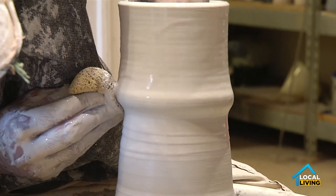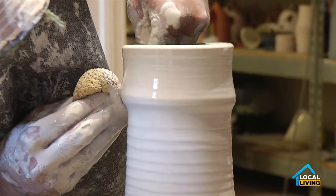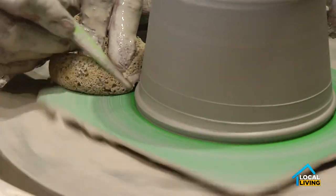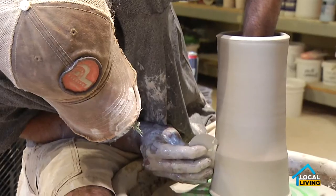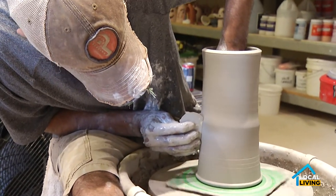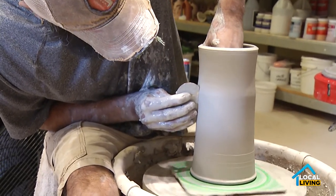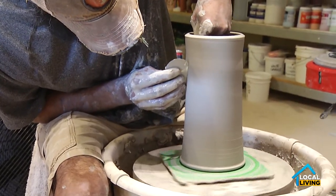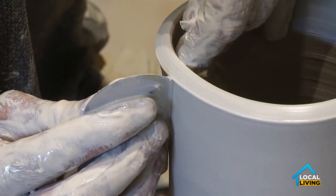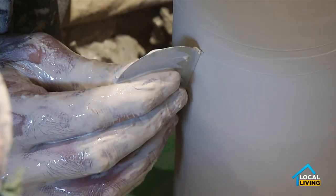Our recycling process engages all of those different components. We also gain clay from other people — if someone's throwing a bunch of clay out, people are discarding materials. We try really, really hard to keep everything in process, like in and out of the water table, out of the sewage system. And so in doing so, we're recycling a lot of things.